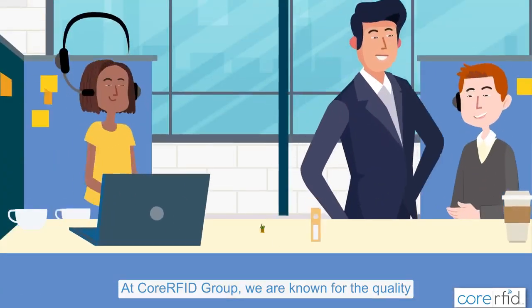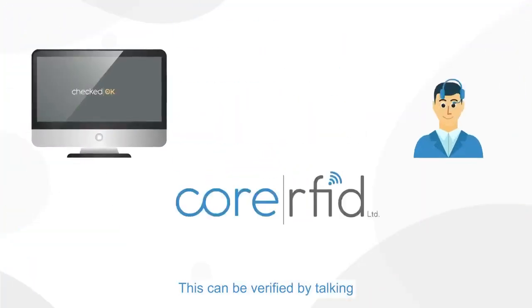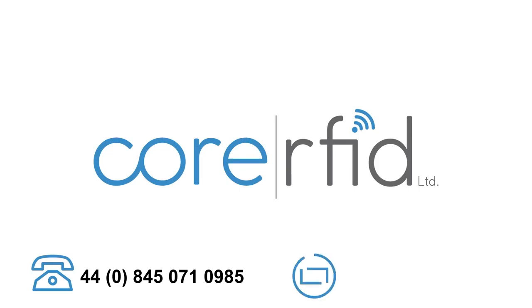At Core RFID Group, we are known for the quality of our products and the excellence of our support services. This can be verified by talking to one or more of our customers. Call us today on +44 845 071 0985 and ask for sales, or email info@corerfid.com.